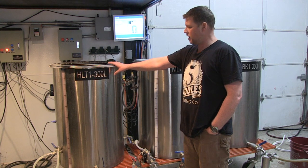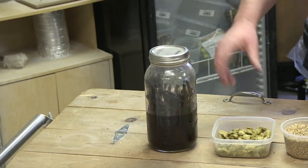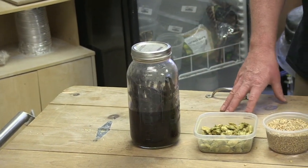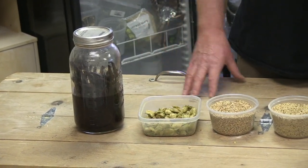They heat water, soak their barley or other grains with it, and then soak them again to get the flavor out, and turn starch into sugar. After the wash, the liquid gets boiled and spiced, usually with hops. This batch had honey and vanilla.